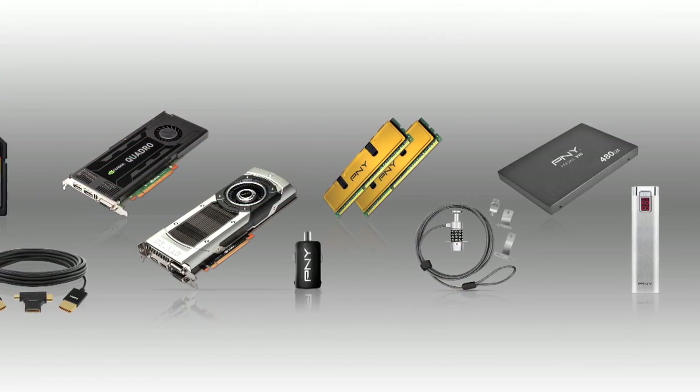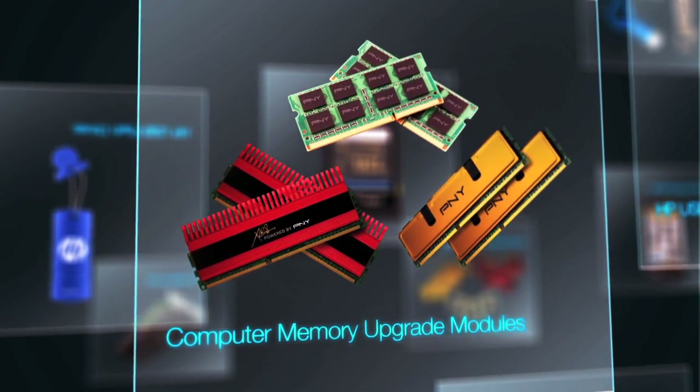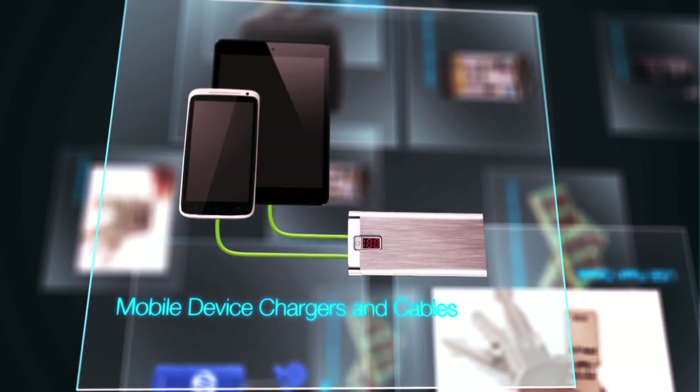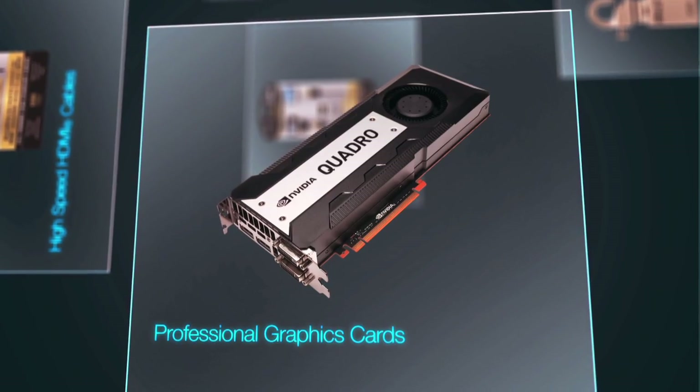PNY's product portfolio includes a broad assortment of flash memory cards, USB flash drives, solid-state drives, computer memory upgrade modules for laptops, desktops and servers, portable laptop locking security systems, mobile device chargers and cables, consumer graphics cards and professional graphics cards.